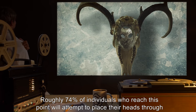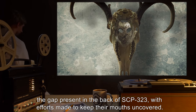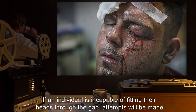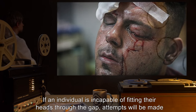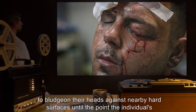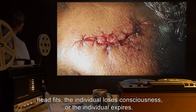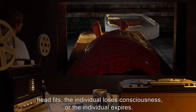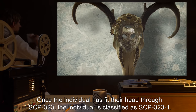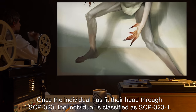Roughly 74 percent of individuals who reach this point will attempt to place their heads through the gap in the back of SCP-323, with efforts made to keep their mouths uncovered. If an individual is incapable of fitting their head through the gap, attempts will be made to bludgeon their head against nearby hard surfaces until the individual's head fits, the individual loses consciousness, or the individual expires. Once the individual has fit their head through SCP-323, the individual is classified as SCP-323-1.